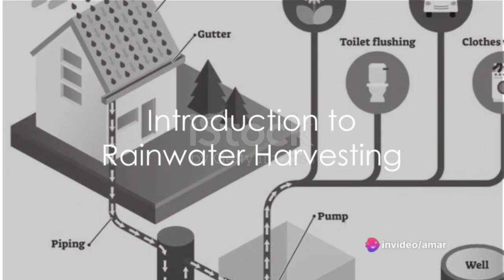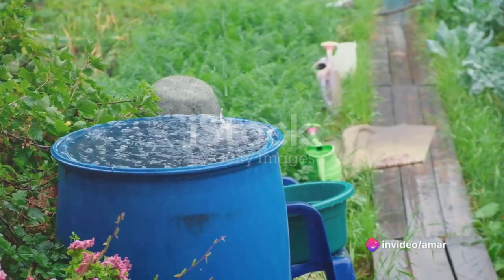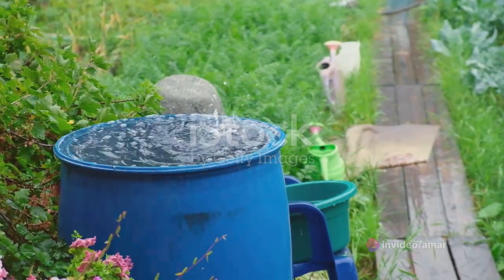Have you ever wondered where all the rainwater goes after a heavy downpour? Or have you ever pondered how this abundant and free resource could be put to better use?